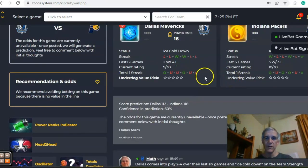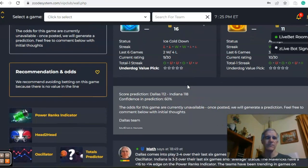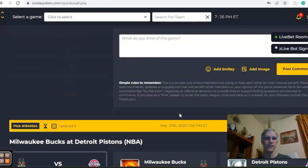If you take a look at the over-under, Indiana has been involved in games over the line four out of the last six, while Dallas has been over the line only two out of the last six — on opposite sides of the line there. The score predictor has Indiana by six points with a confidence in prediction of 60 percent. I do like Indiana to take this one, but I would pass on the over-under.